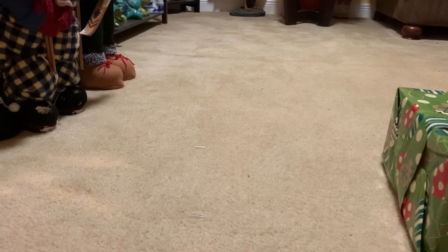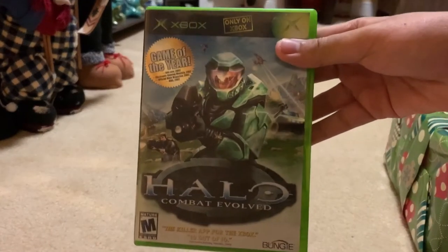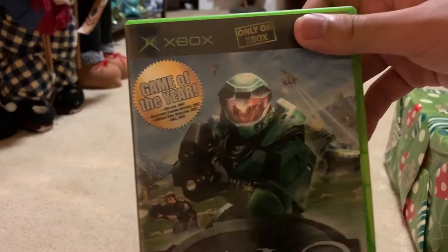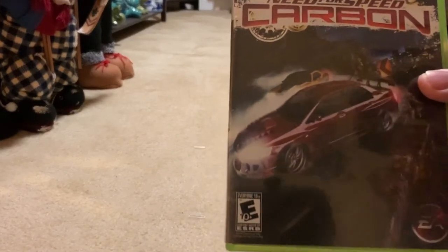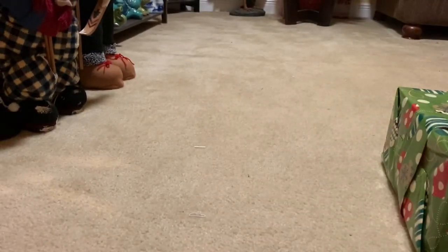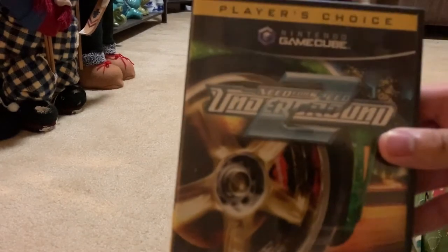Halo Combat Evolved for the Xbox, as well as Need for Speed Carbon, both for the Xbox. Halo Combat Evolved is the first game in the Halo series, released back in 2001. This is Need for Speed Carbon, and on the back side you can see the Dodge and the Mitsubishi Evo 9. This comes from 2006.